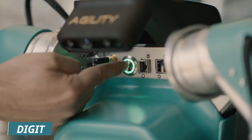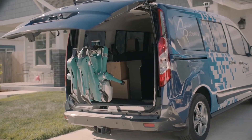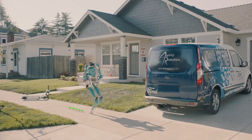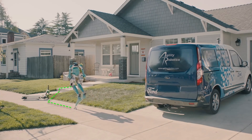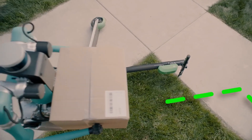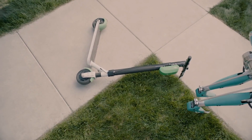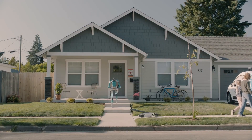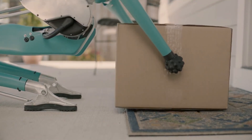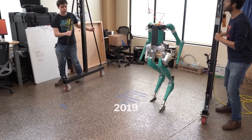Digit is a bipedal humanoid robot developed by Agility Robotics. It is designed to be versatile and adaptable, capable of performing a wide range of tasks in a variety of environments. Digit is equipped with two arms, two legs, and a torso that houses a variety of sensors and actuators. It can walk, run, climb stairs, and open doors. Digit can also manipulate objects using its hands, which are equipped with grippers and force sensors.